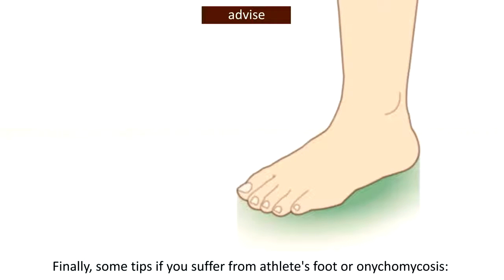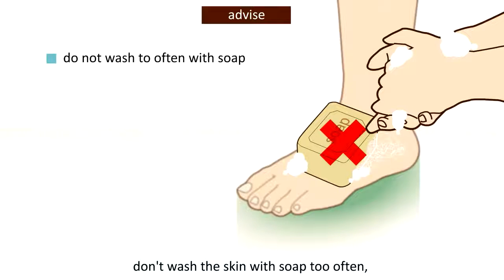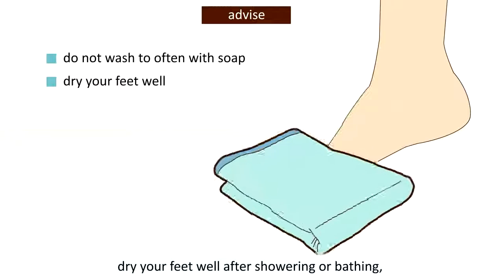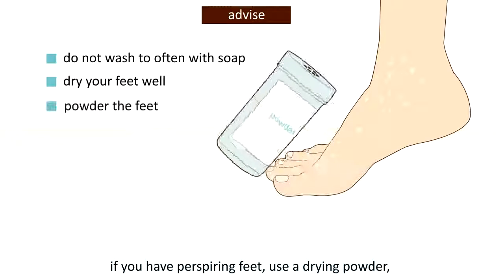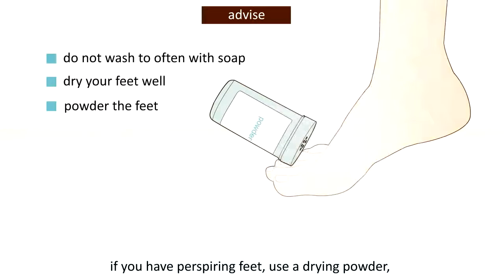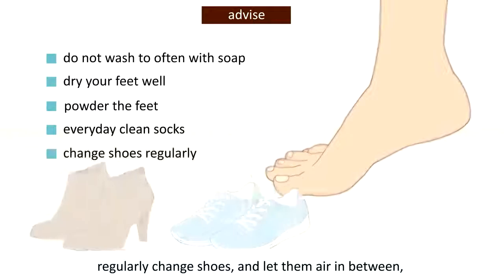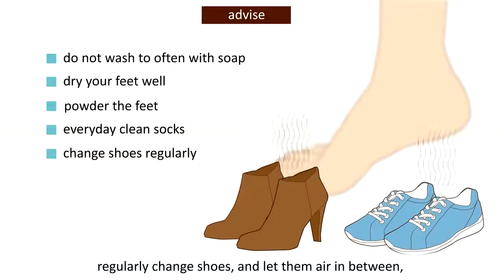Finally, some tips if you suffer from athlete's foot or onychomycosis: don't wash the skin with soap too often; dry your feet well after showering or bathing; if you have perspiring feet, use a drying powder; wear clean absorbent socks every day; and regularly change shoes and let them air in between.